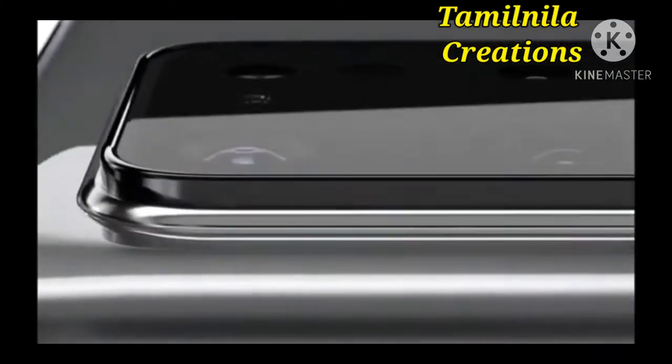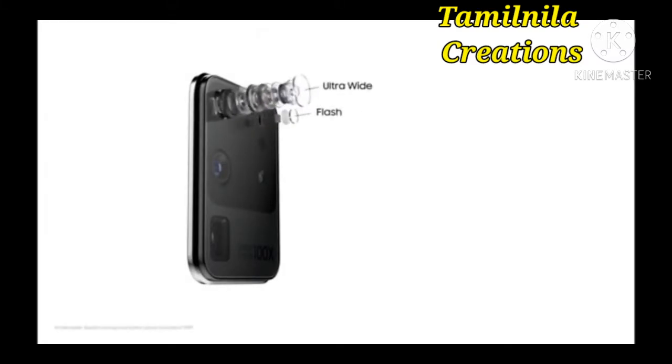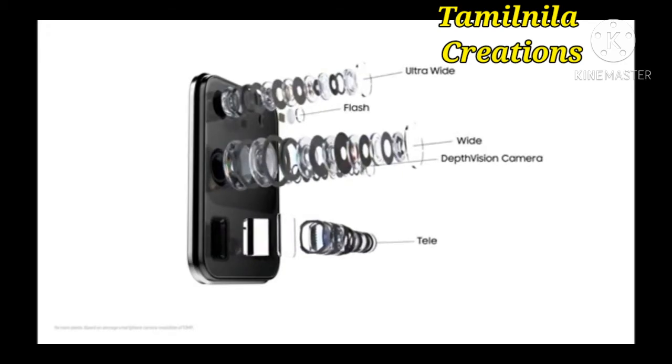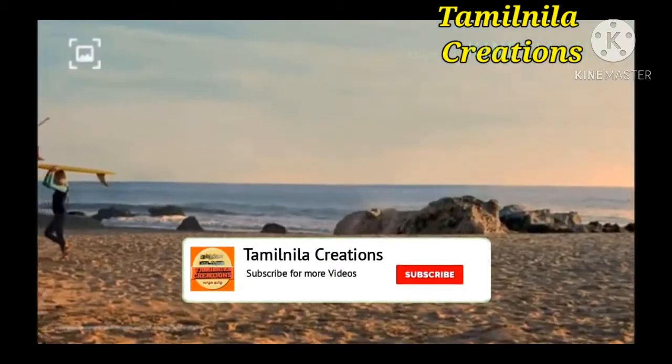Huawei and Samsung also let you take slow motion on your front cameras — cool to have, but I've not used it outside a testing environment. That brings me to front cameras generally, and it's never been a closer battle for selfies. Huawei edges out on detail, but for most people that probably isn't a biggie. They've all got an awesome selfie portrait mode.